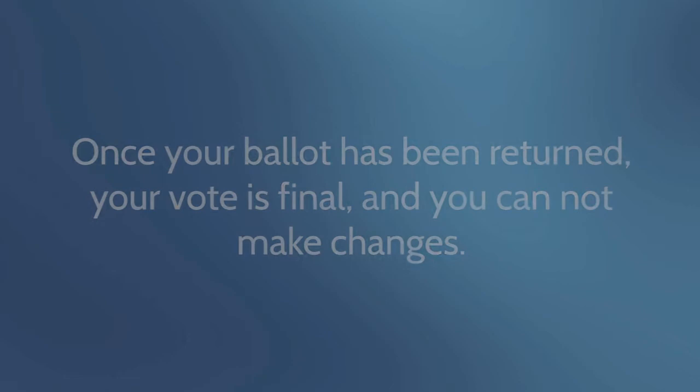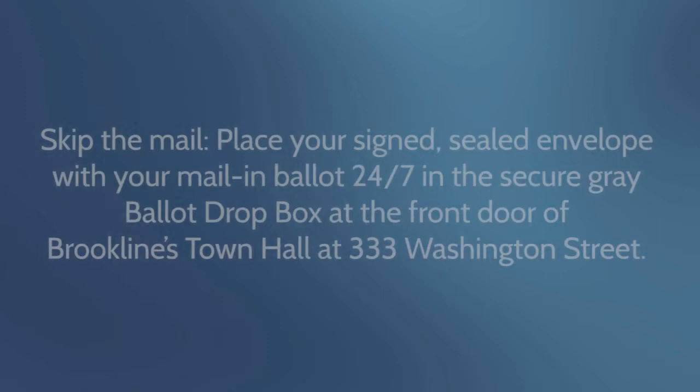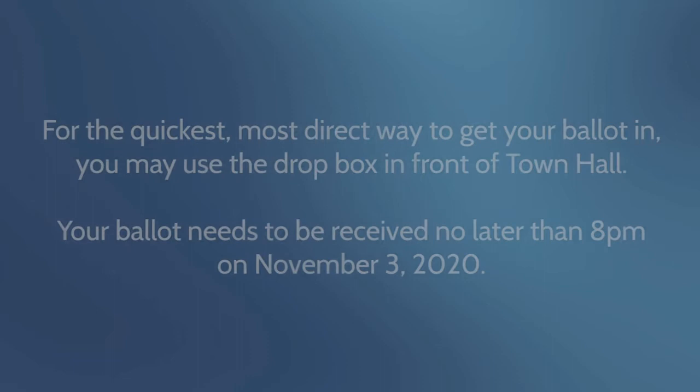2. The Dropbox at Town Hall. Skip the mail — place your signed and sealed envelope with your mail-in ballot in the 24/7 Secure Gray Ballot Dropbox at the front door of Brookline's Town Hall at 333 Washington Street. For the quickest, most direct way to get your ballot in, you may use the Dropbox in front of Town Hall. Your ballot needs to be received no later than 8 p.m. on November 3rd.